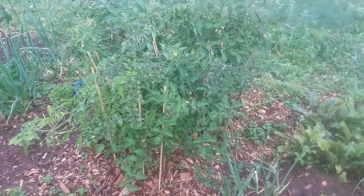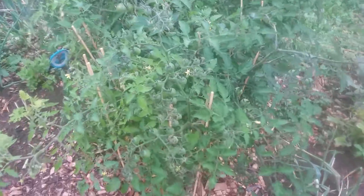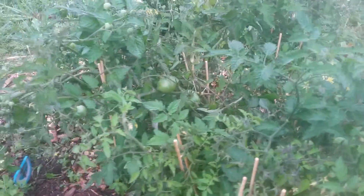So many tomatoes. The wild tomato forest is propped up, surviving, and literally covered with tomatoes.